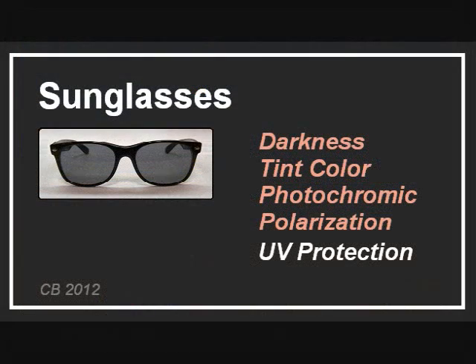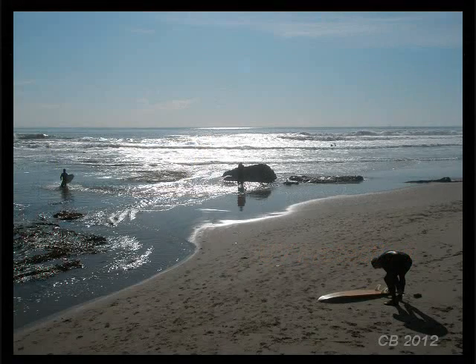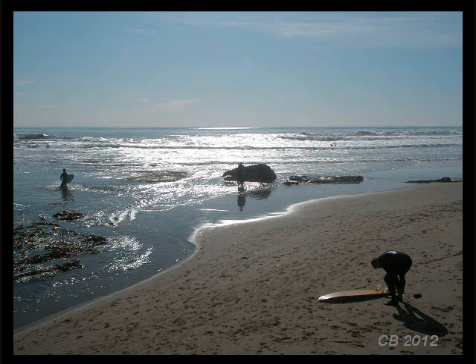The features that provide comfort are darkness level, tint color, and polarization. Protection from ultraviolet is a separate issue. After looking at each of these features, we will finish with a field trip to the beach and look through a sample of lenses to see how they perform. In the second video, we cover UV protection in more detail.